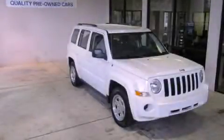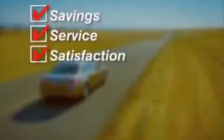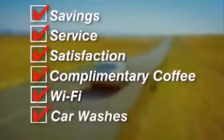We invite you to contact us today to learn more about this vehicle. It's easier at Honda of Decatur — saving service and satisfaction, complimentary coffee, Wi-Fi, and car washes. Schedule your test drive today.